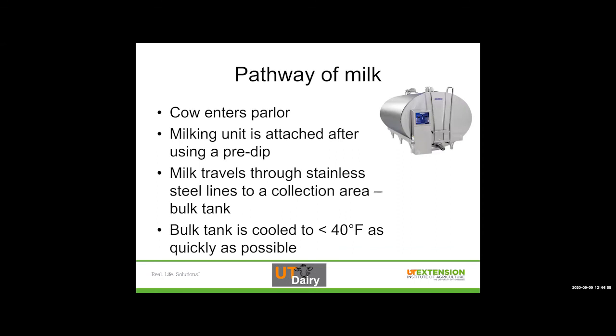Thinking about the pathway of milk: step one, the cow enters the parlor. Step two, the milking unit is attached after using a pre-dip. The cow comes in, we strip the teat — pull some streams of milk out of each teat — dip it, wipe it off, and then attach the milking unit. Milk travels through those lines, through the unit itself, into stainless steel collection lines to a collection area or bulk tank.